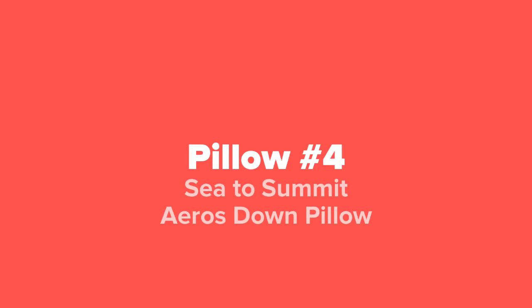The next pillow that we've got for you guys today, coming in at our number 4 spot, we've got the Sea to Summit Eros Down Pillow.